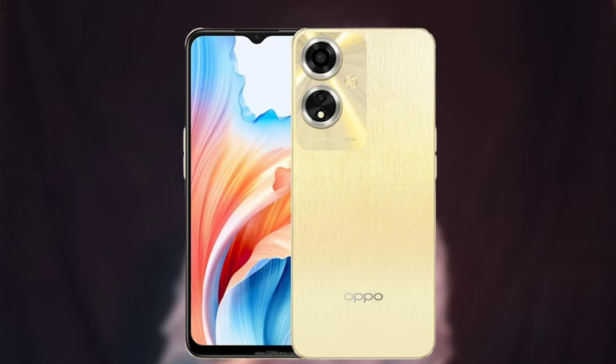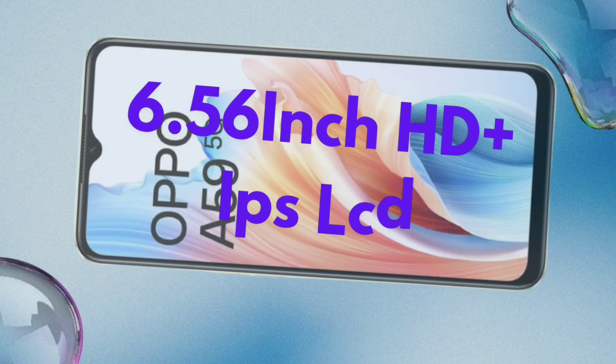In 15,000 rupees, the mobile has a 6.5-inch IPS LCD display with a 90Hz refresh rate. Mainly, it has HD+ resolution — it is a 720p screen, not a 1080p screen. It is used on YouTube and movies at 720p resolution.